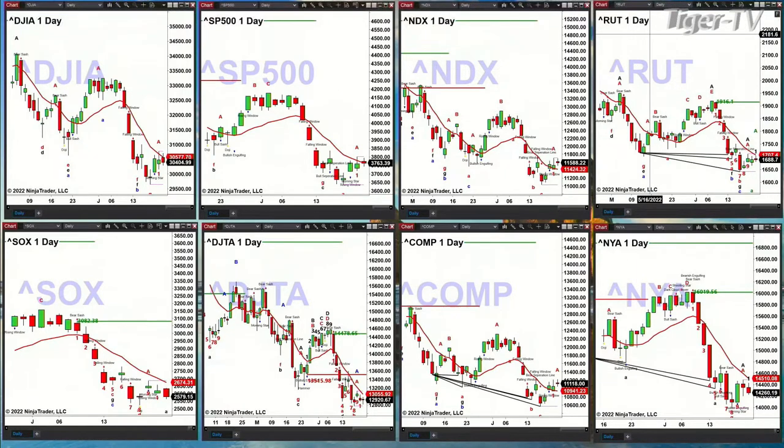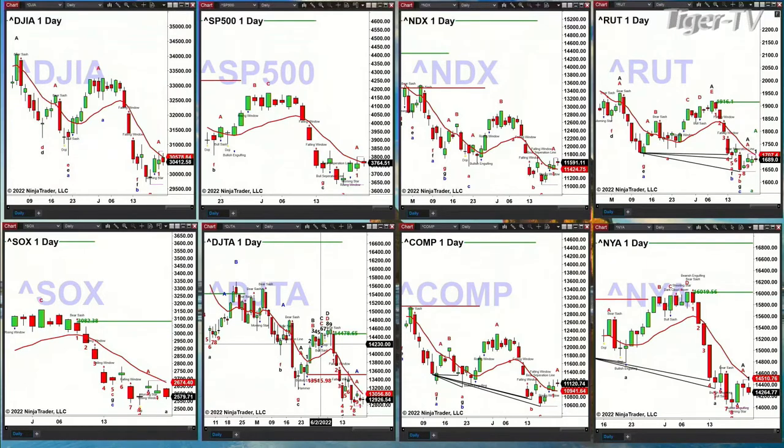For the Russell 2000, the oscillator and change line is at 1707 — it's kind of gotten up to that level. Looking at the semis, they've got a TD9 count bottom; price is still below the red oscillator and change line and hasn't tested it yet, but it's trading inside that swing point from June 17th. The Dow Transports also have a TD9 count bottom but need to overcome the red oscillator change line at 13,056.